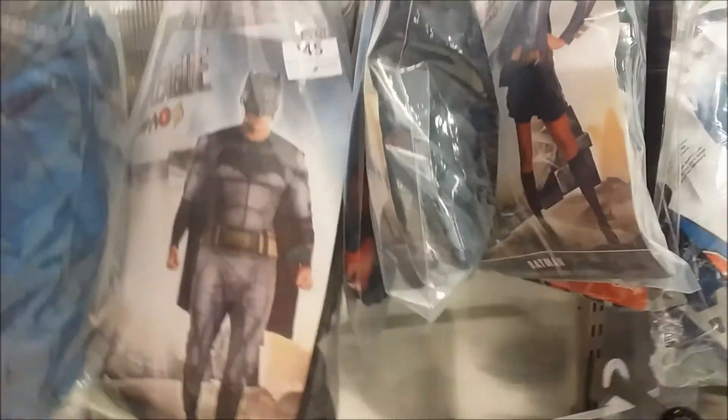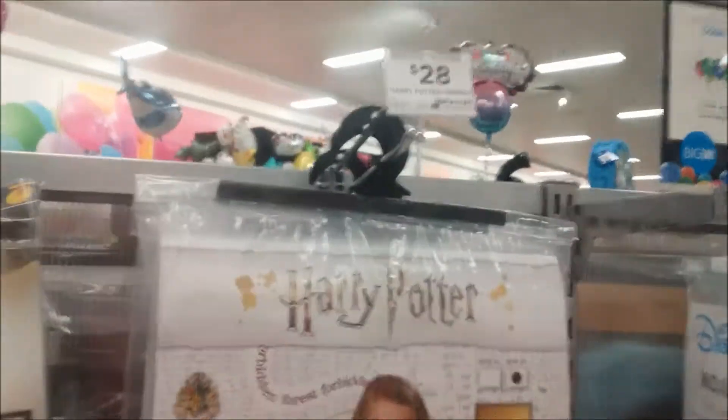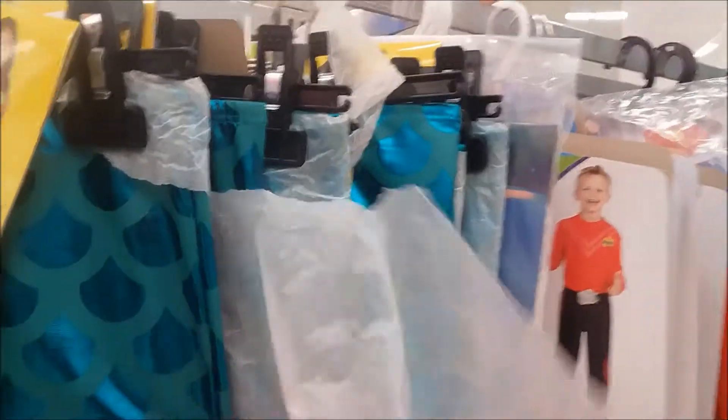And here are more of the adult sizes. You've got the Harry Potter, that's $28. And oh look at that - that is so cool. You've got the mermaid for a girl. That is so awesome and so gorgeous.